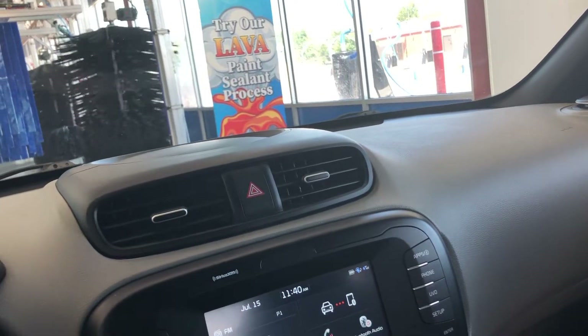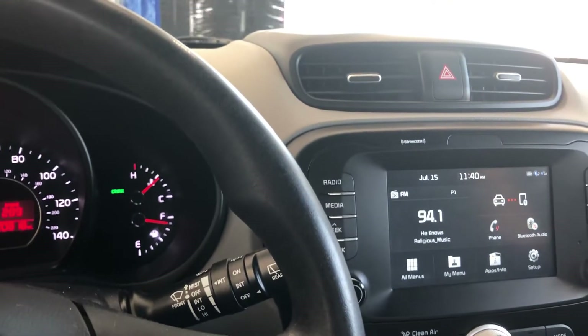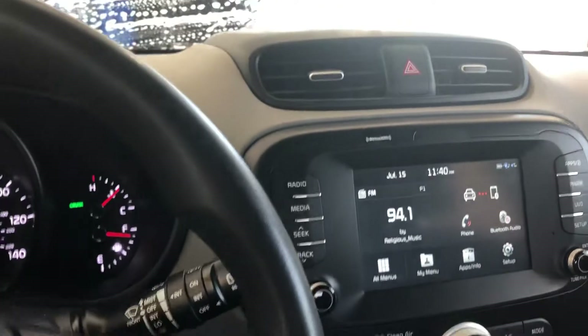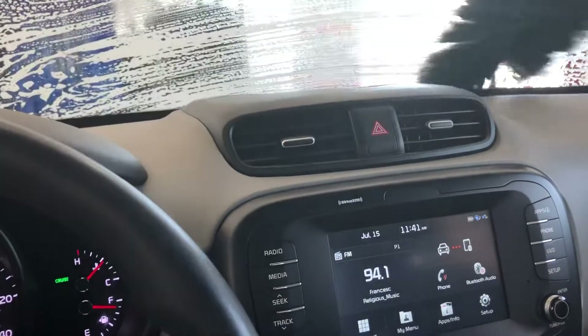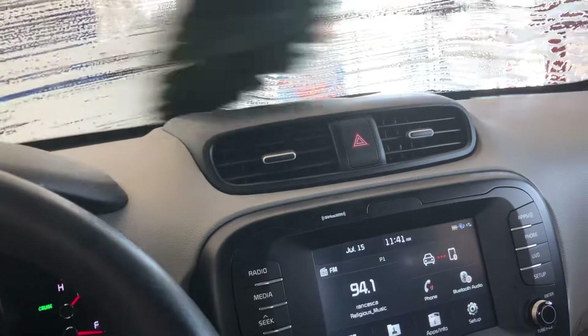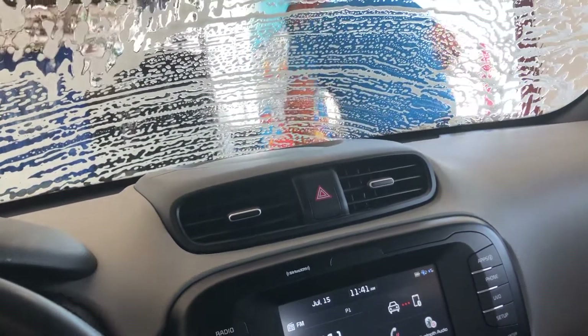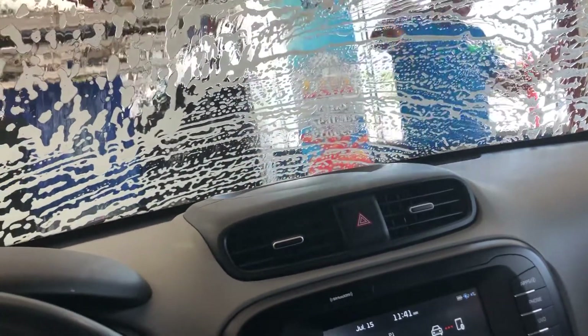I got the $7 express wash. So I may not get all the fun colors and whatnot, but let's see what Clear Blue Express has to offer for their grand opening day. Because what are the odds I end up in here on their grand opening day.